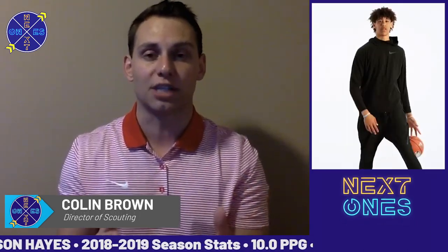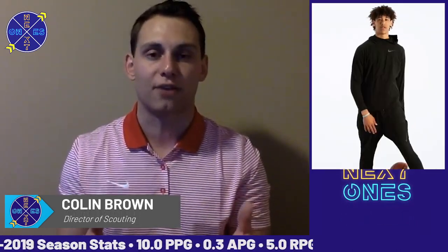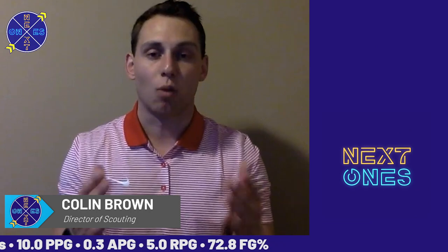Check out the Texas freshman Jackson Hayes — terrific freshman campaign in Austin, and he will be a superstar at the next level in the NBA for 2019-20. For everyone here at Next Ones, I'm Colin Brown. Thanks for joining us. We'll see you next time.